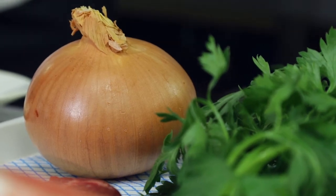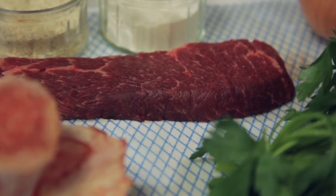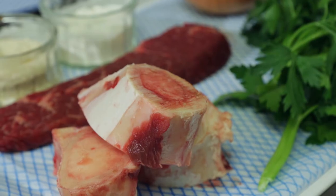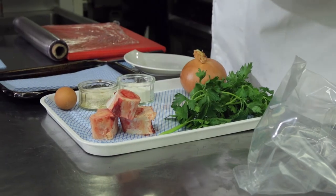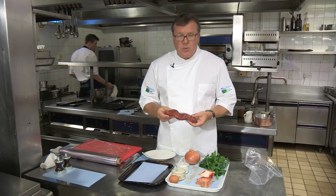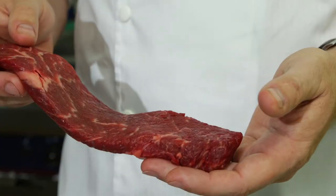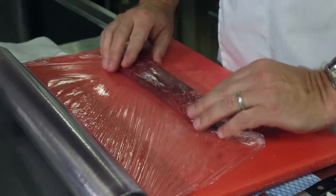To start with, I've got some onion, parsley, and of course my Denver steak. I'm going to use egg, flour, and oatmeal crumb to coat some bone marrow on the side. This is our quality standard Denver steak — it's one of the more interesting cuts from the chuck. The first step is to wrap it in cling film and then put it into a sous vide bag, to make sure we keep a nice shape when cooking it through the water bath.